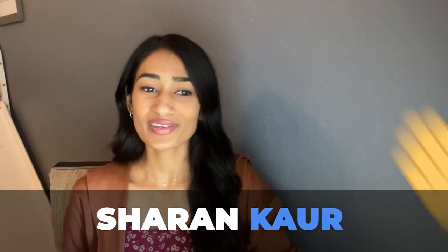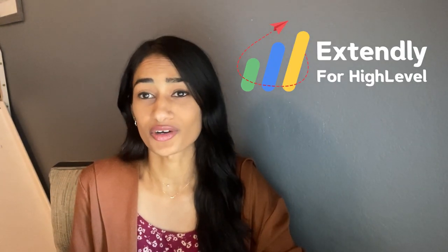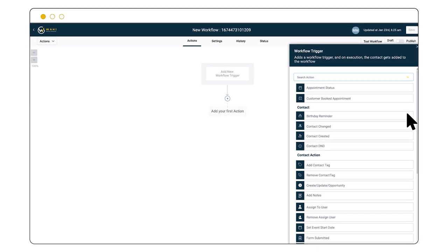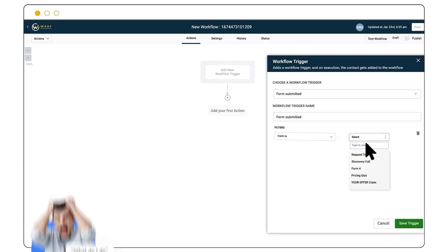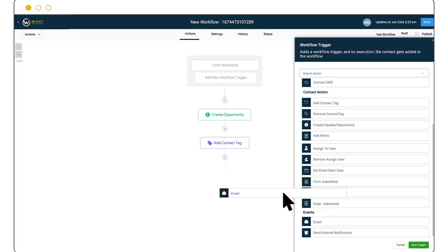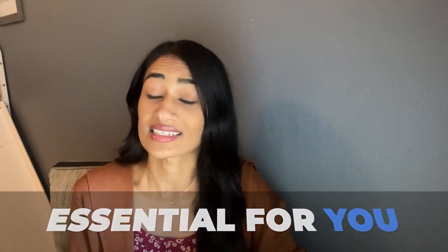Hey there, my name is Sharon, I work with Extendly. Today I want to ask you a question: as busy HighLevel agency owners, what do you do when your clients immediately need a system or process built out? Building things out in HighLevel can often take hours to perfect, and you may not even know where to start. We've all spent hours in the middle of the night tweaking workflows — it's exhausting and a time suck.